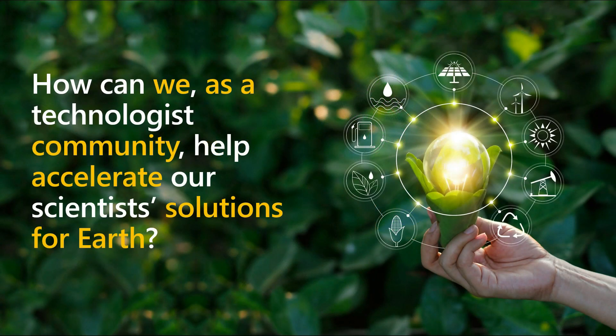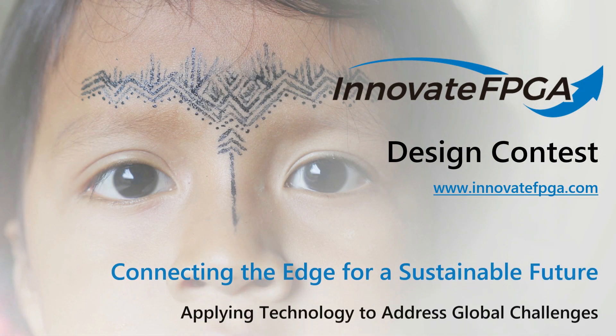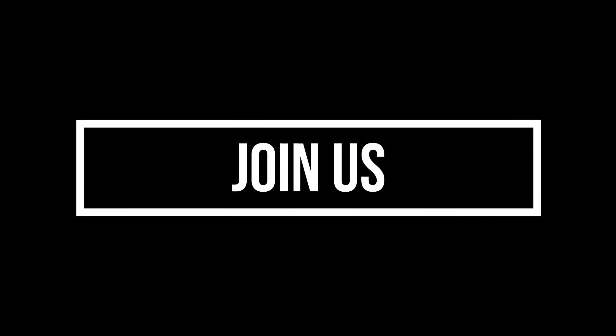We as a technical community have skills that are greatly needed by our scientific friends. It's all hands on deck for the earth. Together we can create the solutions that will lead to a more sustainable planet. We are excited and full of hope as we embark on the Innovate FPGA Design Contest, connecting the edge for a sustainable future. Join us.